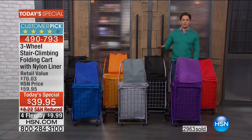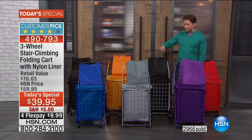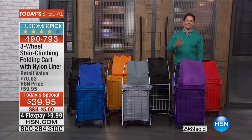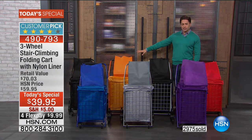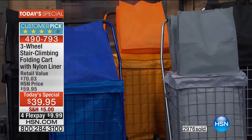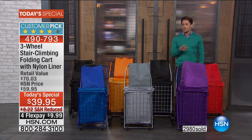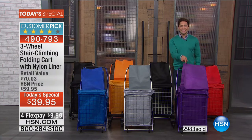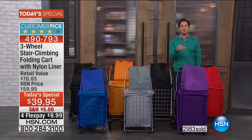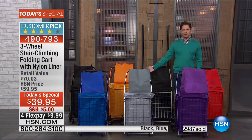Right now we have them all in stock because this is our great big launch of our first-ever stair-climbing cart Today's Special. That three-wheel design you will not find on any folding cart you get anywhere else. Almost 3,000 already ordered, because we put something that so many people just need, so many people will be helped out by.